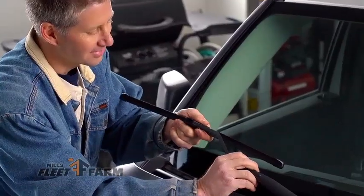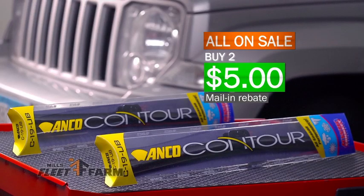Save on ENCO contour wiper blades. They're all on sale, and when you buy two, get $5 back by mail.